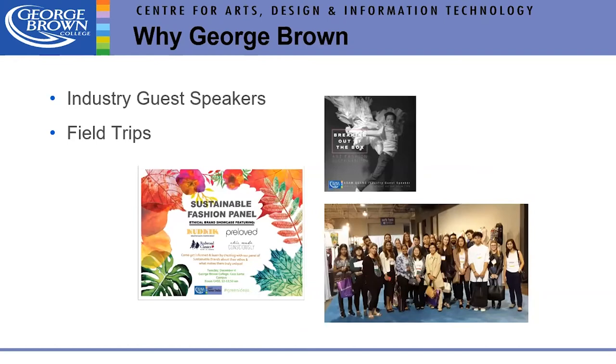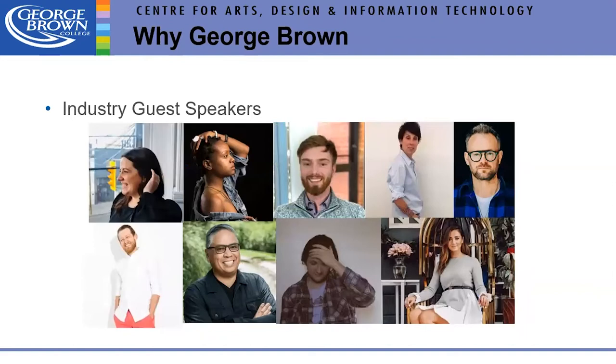We always have lots of industry guest speakers in something called In Sessions — every Tuesday for an hour — and many faculty also bring guests to their classes. We've had a sustainability fashion panel for a few years within the In Session timeframe, bringing sustainability experts together to present. We also have faculty who bring students to wholesale trade events.